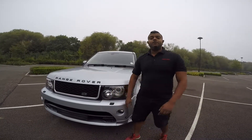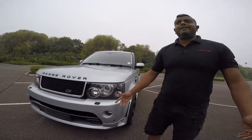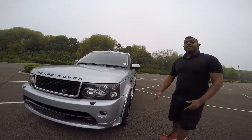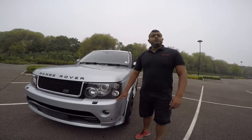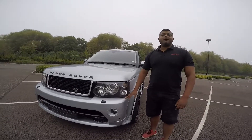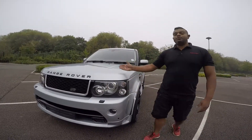If you'd like a similar job doing, or any other job, because we don't just do Range Rover Sports — we do Bentley, Ferrari, Lamborghini, all the bespoke vehicles, we do all of them. Give us a call, or follow us on our social media: Twitter, Instagram, Facebook. And again, this video will be on YouTube shortly.